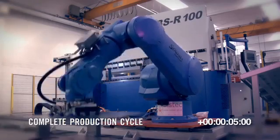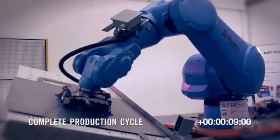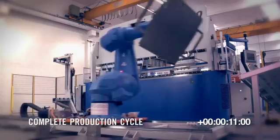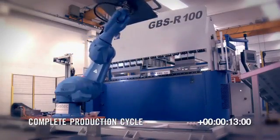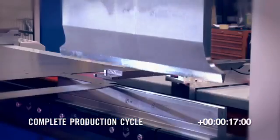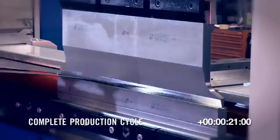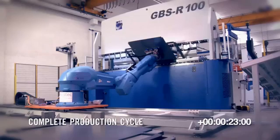The use of a robotized cell leads to various advantages such as an increase in production quality and quantity, a reduction in labor-related problems, and an increase in safety at work. All these aspects position the GBSR press brake at the very top of its sector.